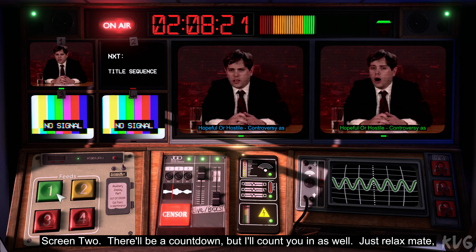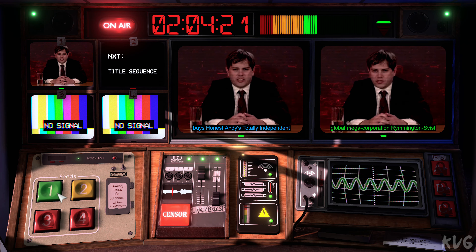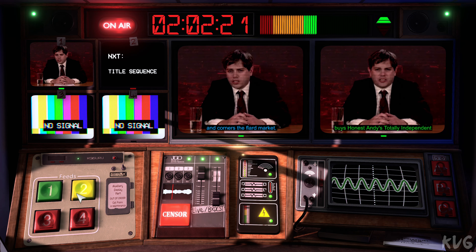There'll be a countdown, but I'll count you in as well. Just relax, mate, it's all gravy. Buys Honest Andes Totally Independent and corners the flowered market.